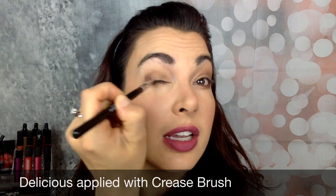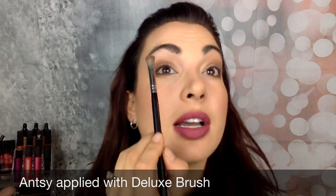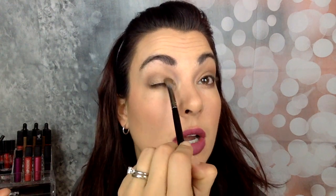I'm going to take Unabashed and go down along my lower lash line to kind of smoke it out — you can see I did it on this side, and I just feel like it brings the eye look together. Next, I'm going to go a little bit more Delicious with the crease brush, focusing that product in the outer corner and bringing it up a little higher than my crease so you can see the color when my eye is open. Then I'm going to take my deluxe brush and press into the color Antsy on the lid. I love this color — sometimes I wear it on its own when I'm in a hurry and it looks absolutely fabulous.